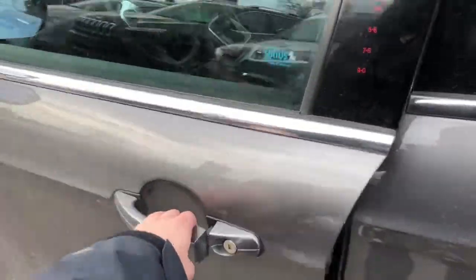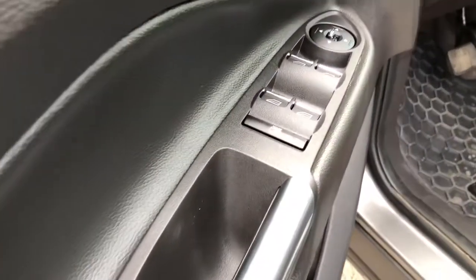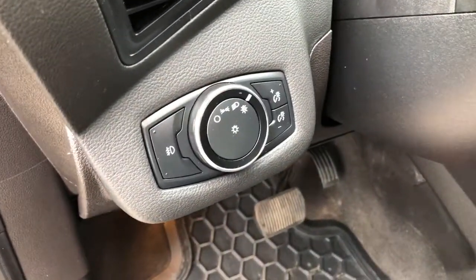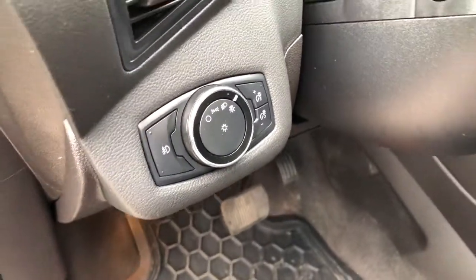Coming inside the vehicle, on your driver's side door you do have your powered windows and mirrors with your locks as well. And on the left side of your dashboard, you do have your automatic headlamp switches so that you can set it and forget it.